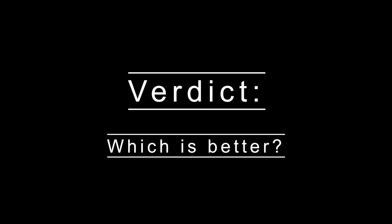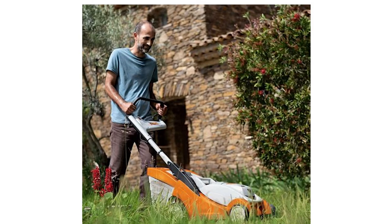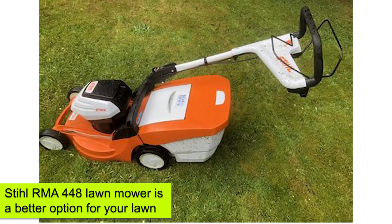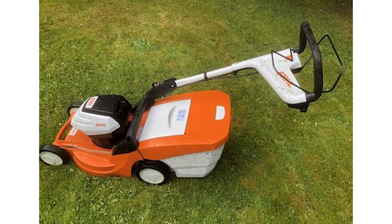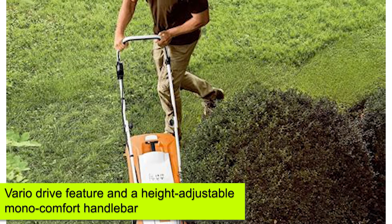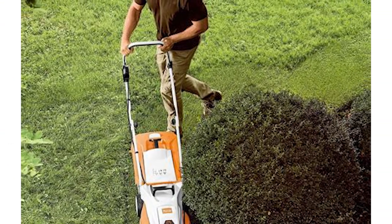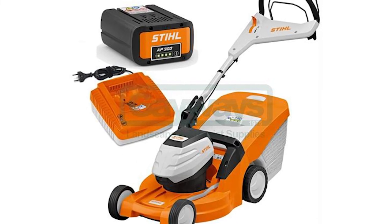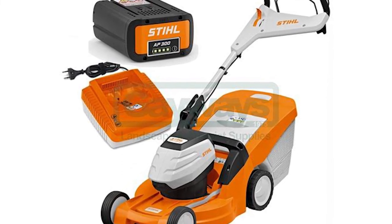Verdict: With all factors considered, the Stihl RMA 448 lawnmower is the better option for your lawn. It features the Vario Drive and height-adjustable mono-comfort handlebar to match all of your lawnmowing needs. It's also versatile enough to accommodate small, medium, and large-sized lawns.